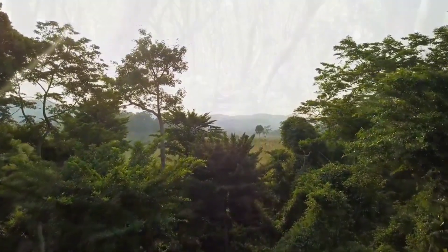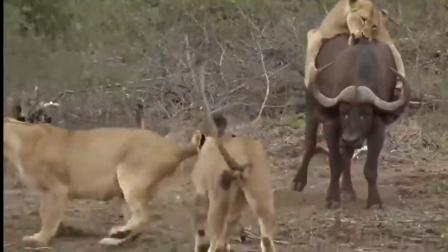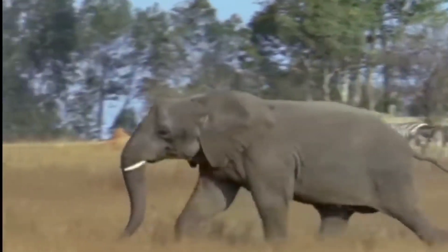What's up everyone, welcome once again to another video of my channel Discovery of Curiosity. In this video our topic is: when animals save another animal. Let's start with number 5: elephant saves buffalo.